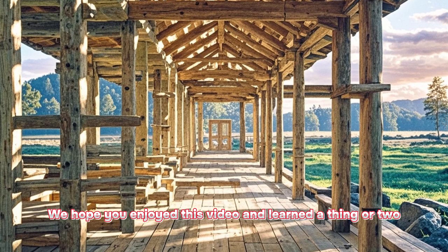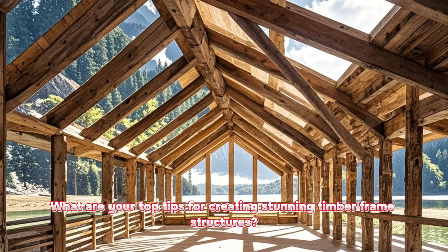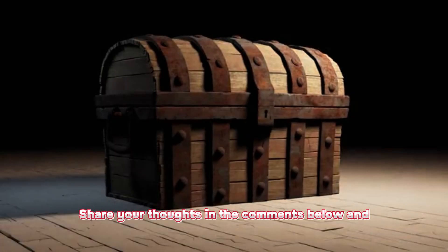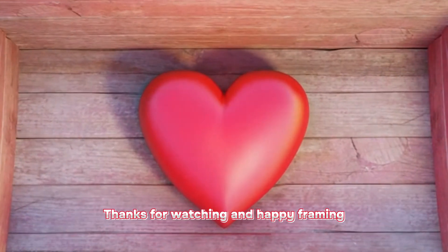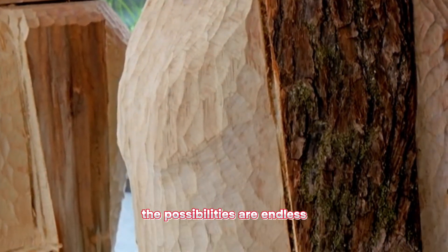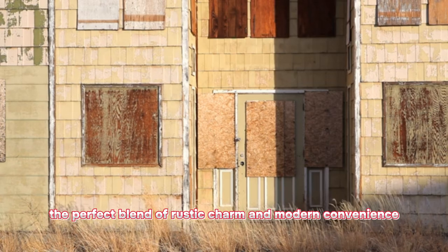We hope you enjoyed this video and learned a thing or two about the world of timber frame design. Now it's time to hear from you. What are your top tips for creating stunning timber frame structures? Share your thoughts in the comments below, and don't forget to like and subscribe for more videos like this. Thanks for watching and happy framing. From traditional to contemporary, the possibilities are endless. Whether you dream of a cozy cabin or a grand estate, a timber frame home can provide the perfect blend of rustic charm and modern convenience.